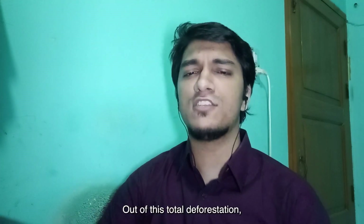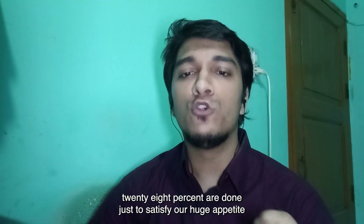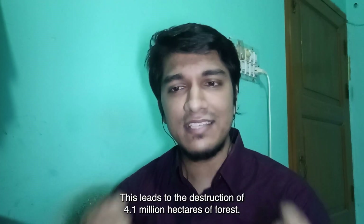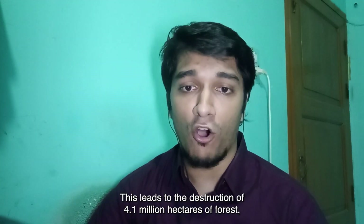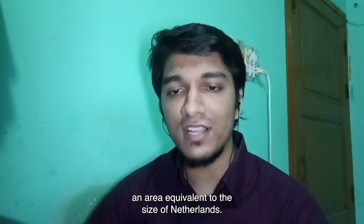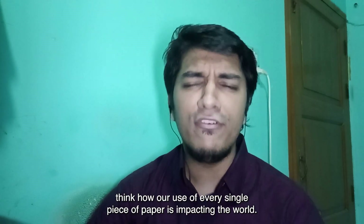Out of this total deforestation, 28% are done just to satisfy our huge appetite for paper. This leads to the destruction of 4.1 million hectares of forest, an area equivalent to the size of the Netherlands. So ladies and gentlemen, think how our use of every single piece of paper is impacting the world.